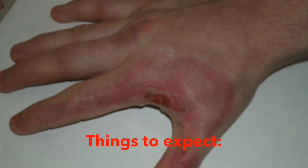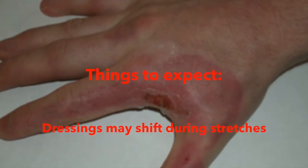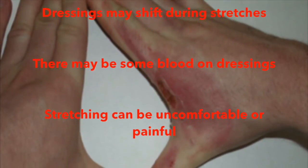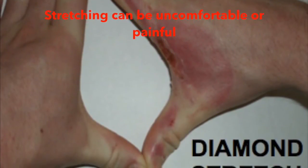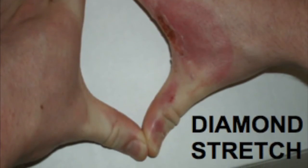It's okay for dressings to shift and move while you're stretching — just make sure wounds or open areas are recovered once you're finished. It's also normal to see bloody drainage from your wounds as you stretch and move. It's normal to feel pain as you start stretching and moving; this does not mean you are doing damage to your wound. The more you stretch and move, the less it will hurt.